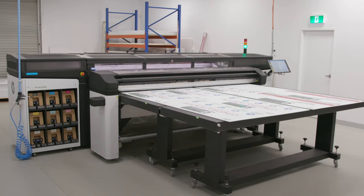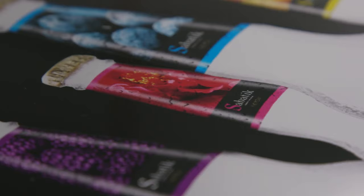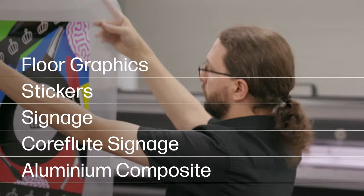During the pandemic we couldn't outsource the jobs that we needed, so it was time to upgrade our equipment to be able to handle any job in-house. I viewed the HBR series printer as an opportunity to diversify into new areas — we were printing floor graphics, stickers, signage, Corflute signage, aluminium composite — anything you can think of. It is the most versatile printer that we have.